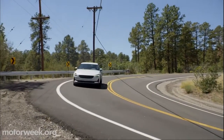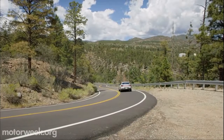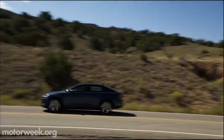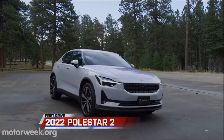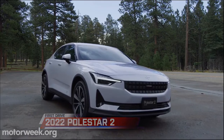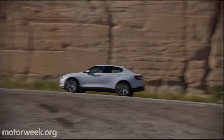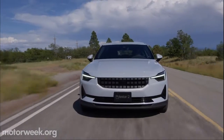The Polestar 2 all-electric sports sedan has been on the market for just a year. After launching with dual-motor all-wheel drive and a range of 233 miles, 2022 brings a best-of-both-worlds scenario: lower price, more range. This is accomplished by eliminating one of the motors — ironically, it's the rear one that goes away — making it front-wheel drive and boosting range to 265 miles.